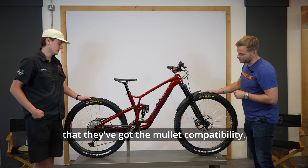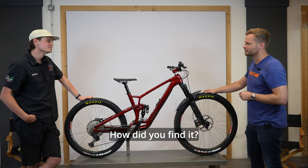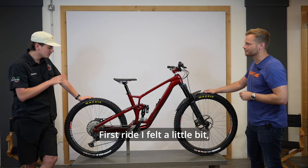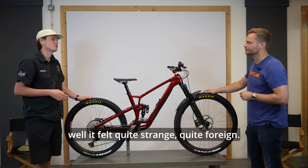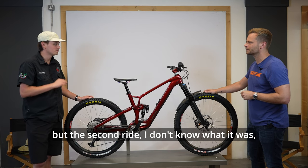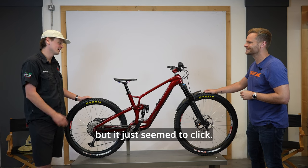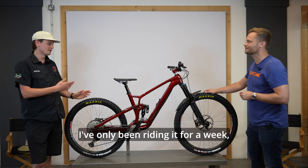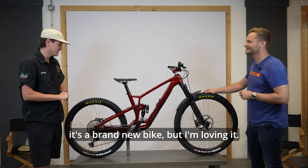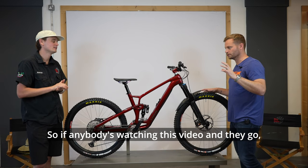First impressions? The first ride felt quite strange and foreign, and Al was a little wary about whether he liked it or not. But on the second ride something just seemed to click, and he's been loving it ever since. It's a brand new bike he's only been riding for a week, but it's feeling really fast and really fun - he's a convert.